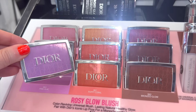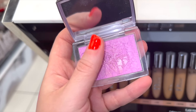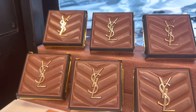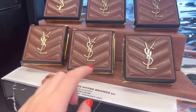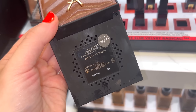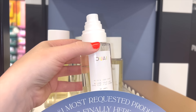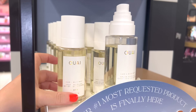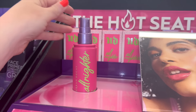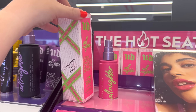I popped by the Dior section — their Rosy Glow blushes are available, and the new pink lilac one already has pan marks so I didn't swatch it. The YSL Clutch Bronzer I'd say is one of the hottest items at Sephora right now — $65, six shades, really smooth and absolutely gorgeous. The Way hair and body mist smells amazing — very light, beachy vibes. Urban Decay also launched a new All-Nighter setting spray with watermelon fruit extract for $36 — basically like the original but with a nice scent.